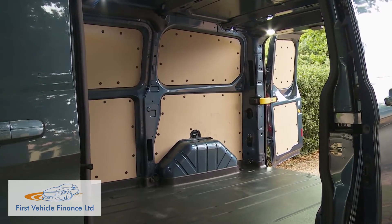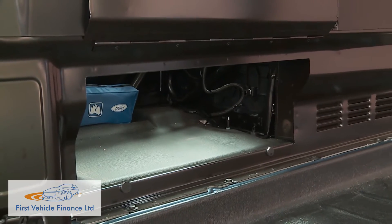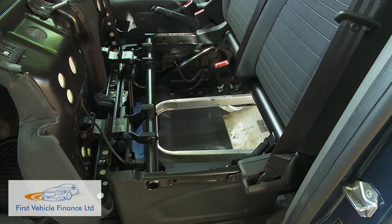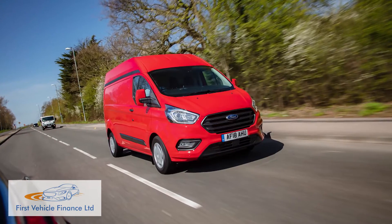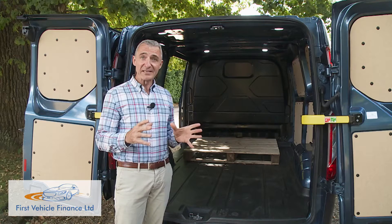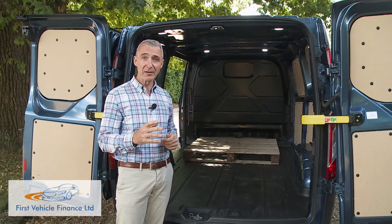In all variants you can increase your load area length by 517 mm by making use of a handy flap in the bulkhead, which allows you to push really lengthy items through into the cab. If you need something bigger, the Transit Custom range offers higher H2 roof heights and a longer L2 wheelbase — together these could potentially give you up to 8.3 cubic metres of total capacity.